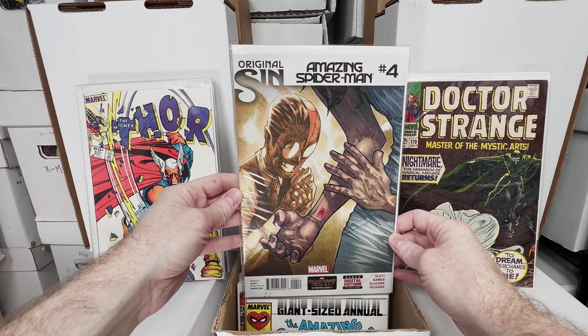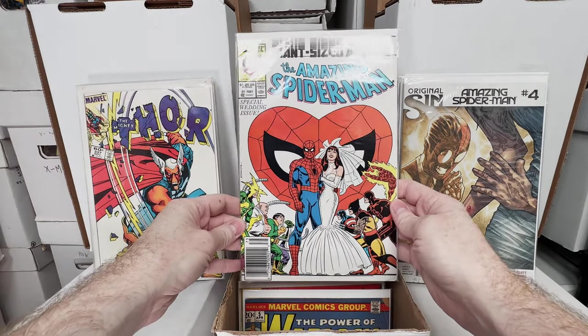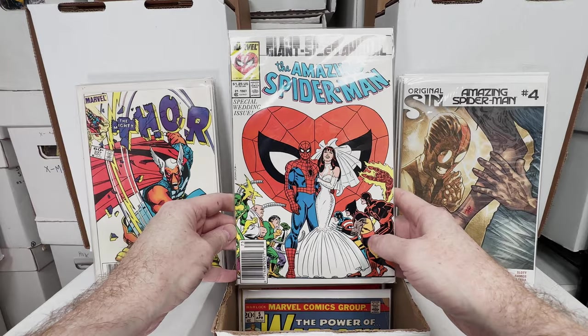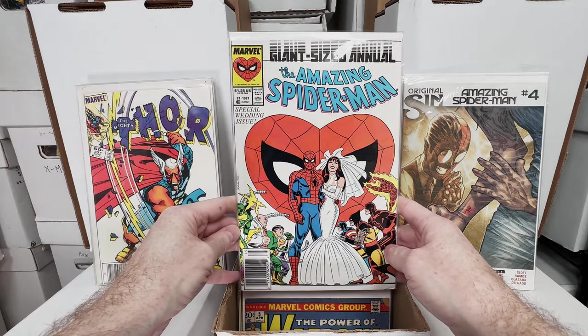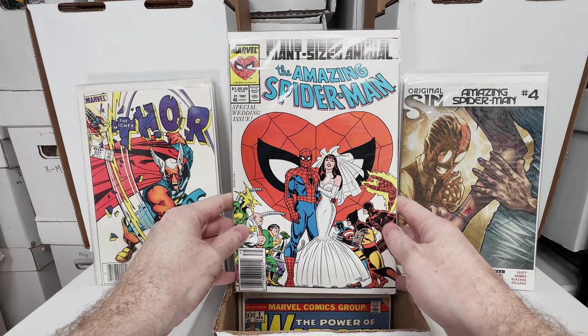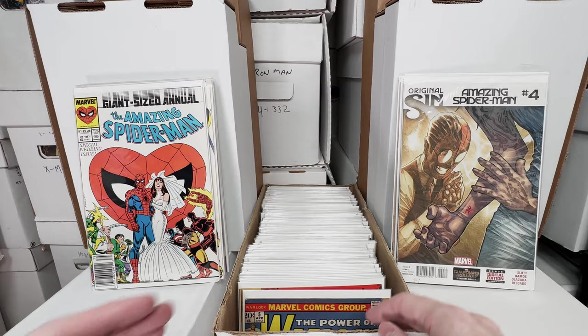Original Sin Amazing Spider-Man number 4, first appearance of Silk. Amazing Spider-Man Annual 21, newsstand edition with the villains and heroes. I think the direct edition has just family members. It's like one of the earliest B variants.